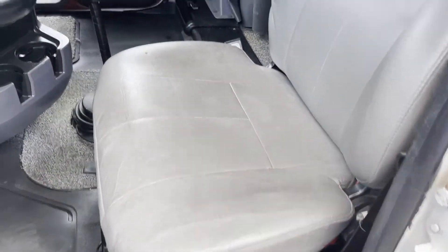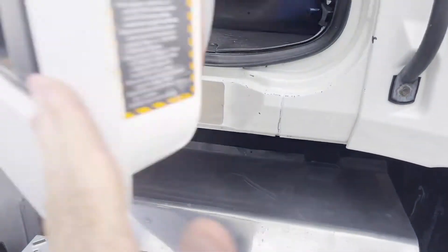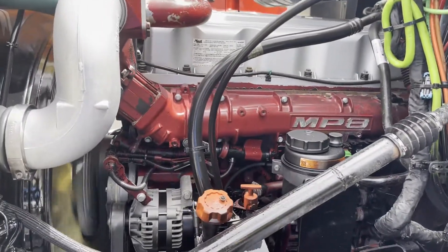Manual 10-speed. Fleet maintained truck here. Looks like we're sitting at 445 horsepower.